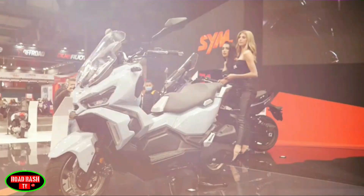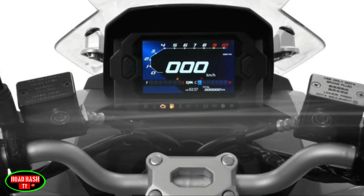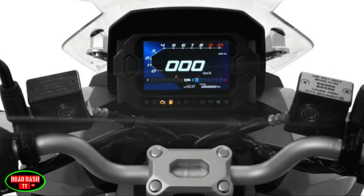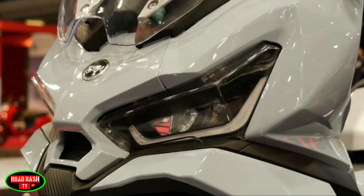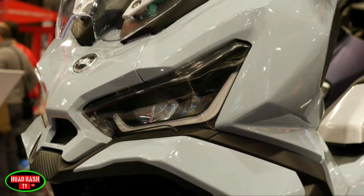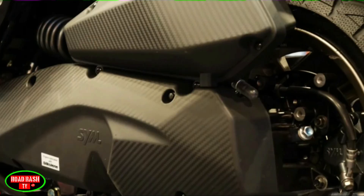Other noteworthy features include a premium LED light system all round, as well as a full-colour TFT instrument cluster that automatically adjusts its brightness depending on ambient lighting. But perhaps what really separates the Husky 150 is its massive 15-litre fuel tank, potentially giving around 720 kilometres or 450 miles of range — capable of going way beyond where the road ends on a single tank.